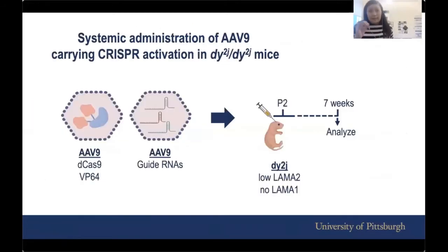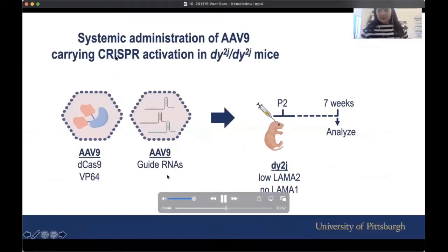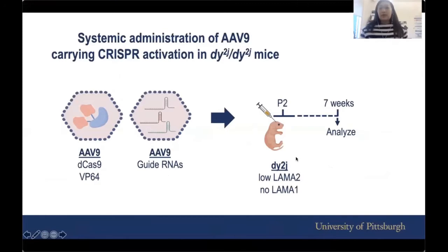Practically, this is how it looks. We have two AAV9s — one carries the dCas9, one carries the VP64, and the other AAVs carry the tri-activators. We inject them into neonatal pups of a mouse model called DY2J, which has very low LAMA2 and no LAMA1. We inject quite early and then analyze at about seven weeks of age.